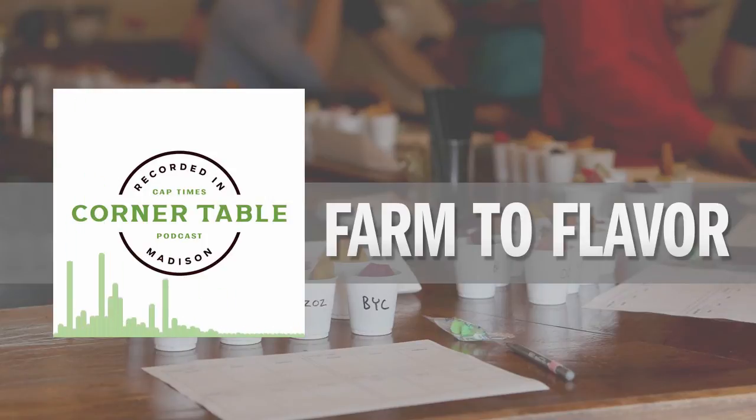The Corner Table is sponsored by the Cap Times IdeaFest, an event with an exciting lineup of guests including David Axelrod. The fest is in Madison on September 28th and 29th. You can find tickets at CapTimesIdeafest.com.